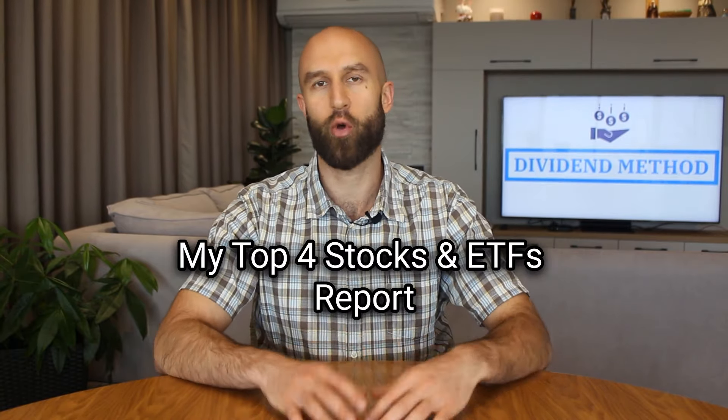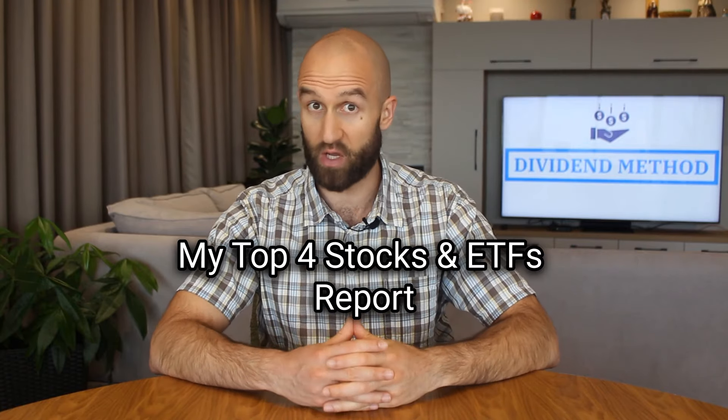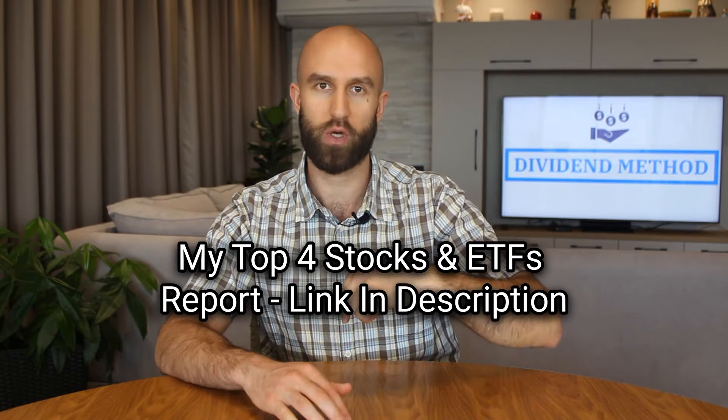But if you want to see which are my top 4 stocks and ETFs for the current economic and geopolitical environment we are in, then go to the link in the description and I will send it to your email address for free.